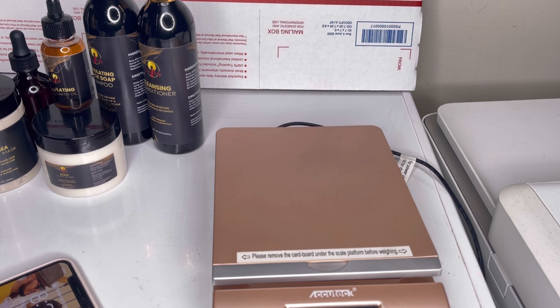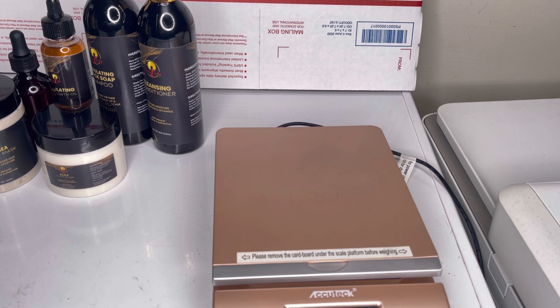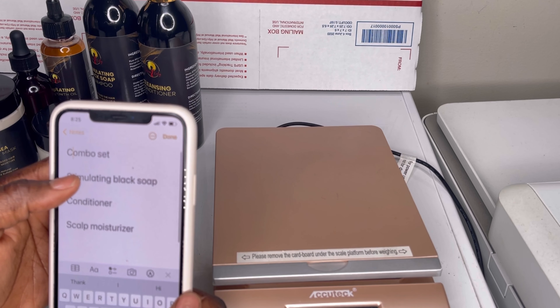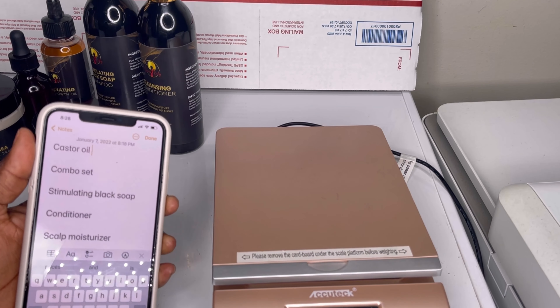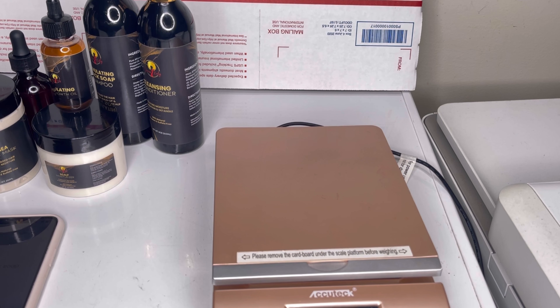I use Shopify — that's the e-commerce platform I use — and I use USPS, which is the United States Post Office, for domestic shipping, and DHL for international shipping. To get started, you need to get yourself a scale. You'll also want a notepad to write everything down. I don't use Wix, Big Cartel, GoDaddy, or WordPress — only Shopify.